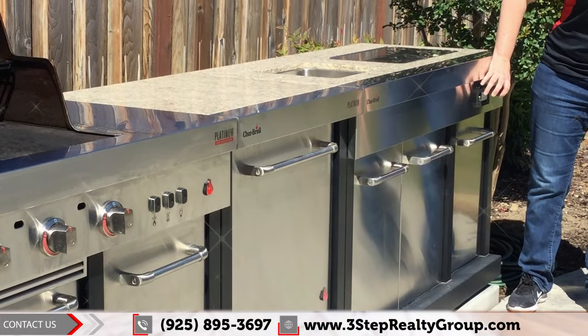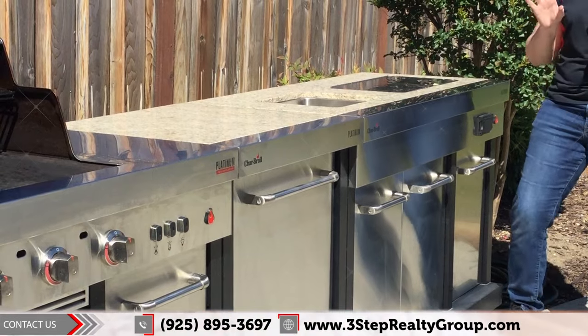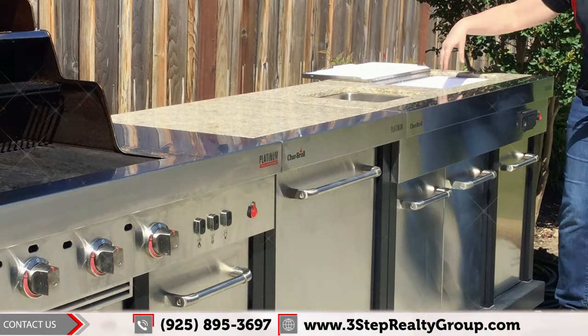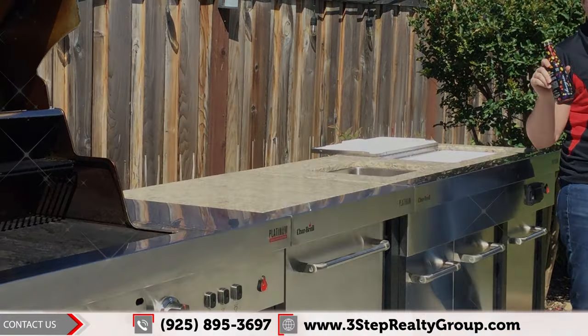You have outdoor electrical if you wanted to hook up your speakers to listen to music. And if that fridge doesn't have enough, it also includes this amazing deep cooler with all of your fun beverages to enjoy while you're enjoying your backyard.